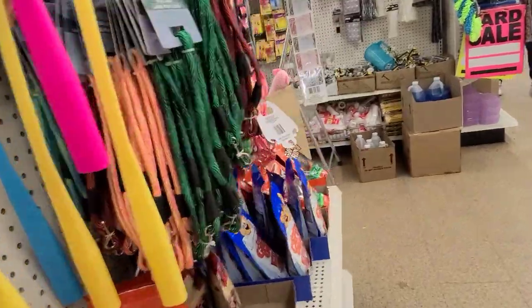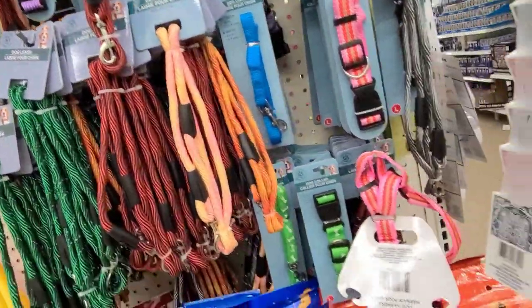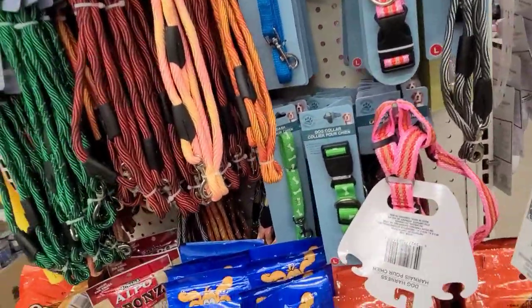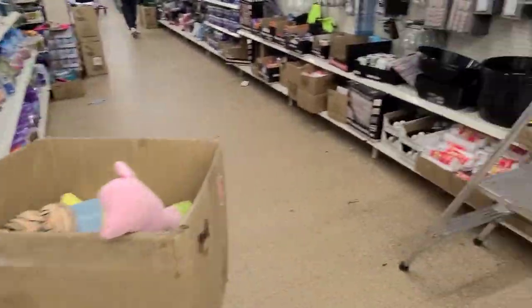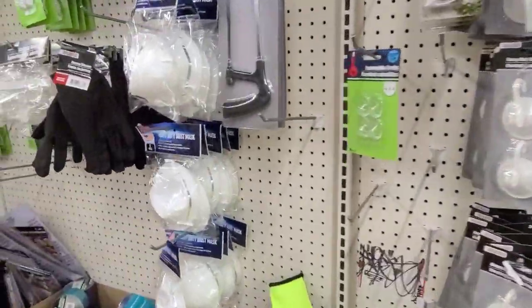Then this is for the dog leash stuff. I honestly can't get to the makeup aisle, so I'm gonna go around here. This is in the hardware department.